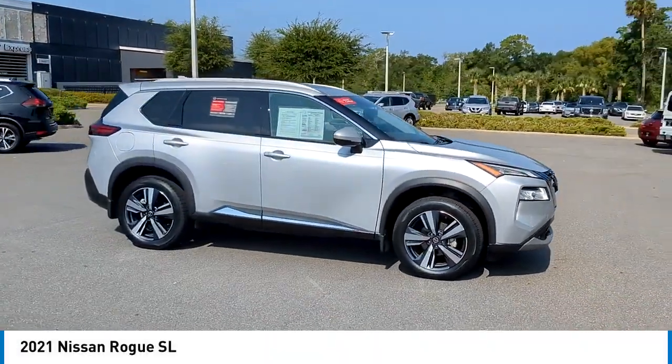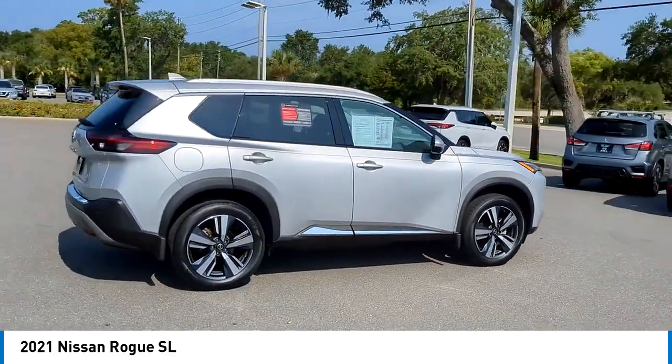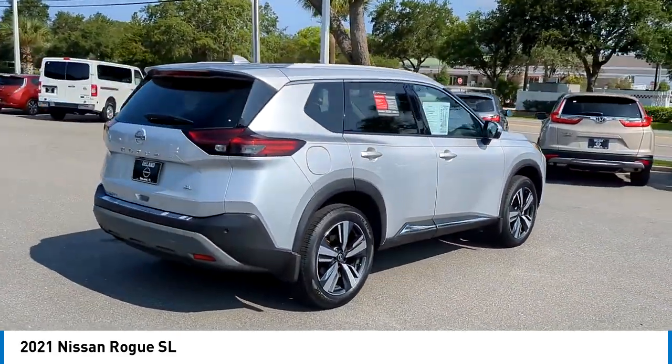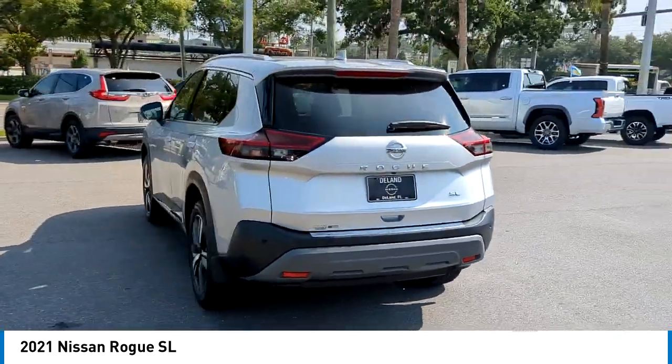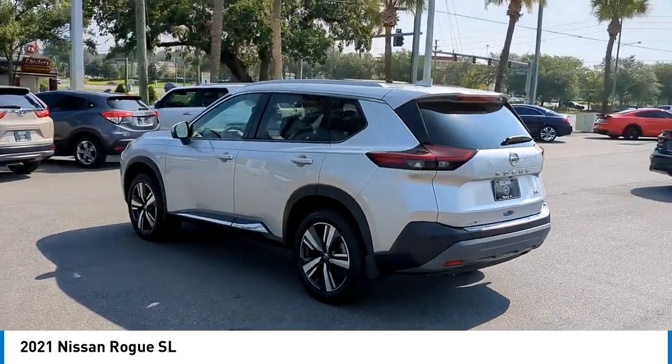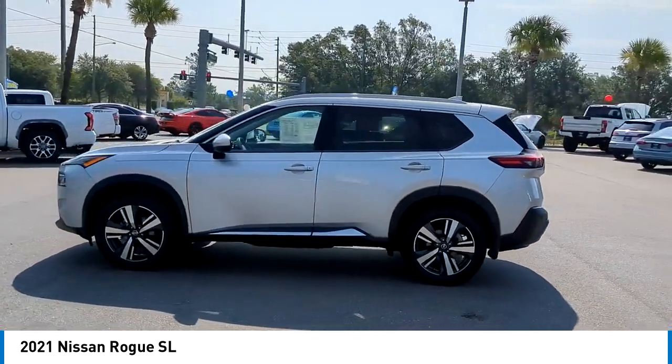We are pleased to show you the 2021 Rogue. The stylish Rogue gets 27 miles per gallon and still boasts nearly 58 cubic feet of cargo space. With a 5-star side impact safety rating and competent handling, the Rogue is more than you expect and everything you deserve.